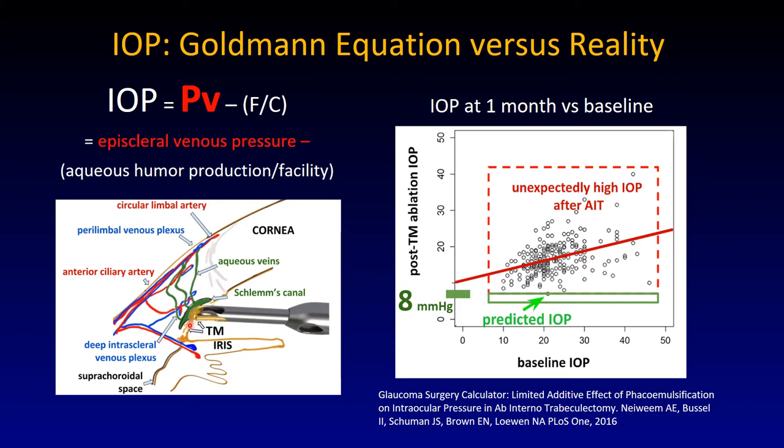As a reminder, the ab interno trabeculectomy with the trabectome removes the trabecular meshwork. You would expect that the pressure in the anterior chamber, through these connected pipe systems connected to the episcleral veins, should be equal to the episcleral veins because it's an open communication. But that turns out to be absolutely not the case. There is literally only one patient out of 300 who has the predicted pressure — in the sense that you would expect it to be the same as in the episcleral veins — and that just never happens.